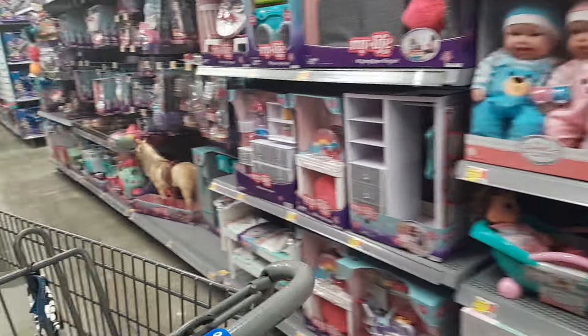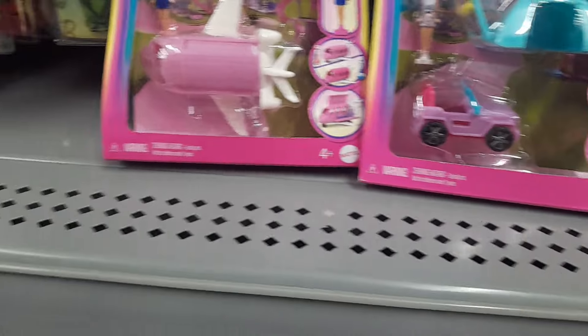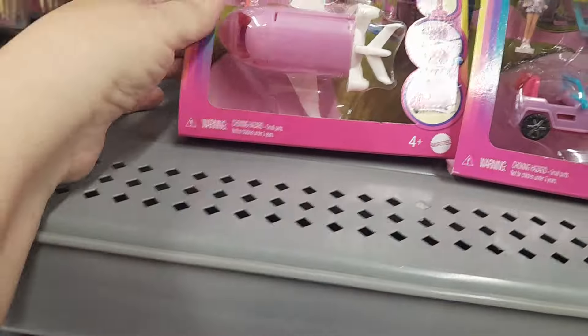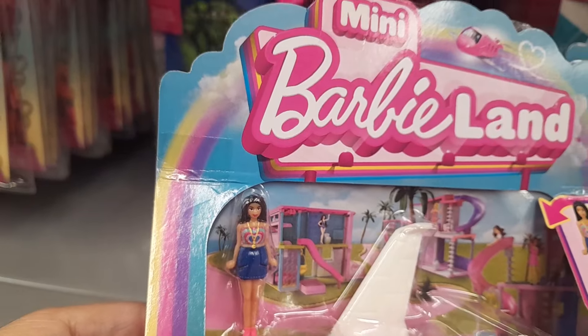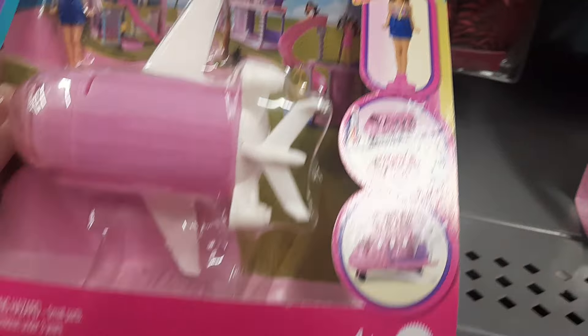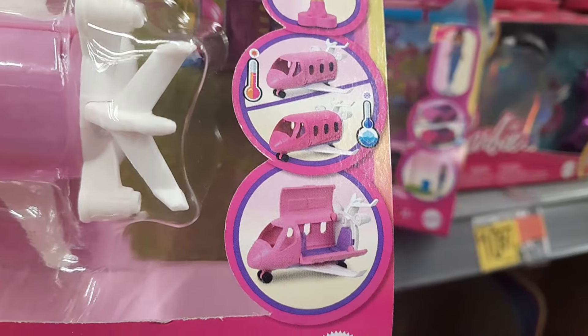Let me show you the little baby dolls. The Mini Boat was $5.88, the Mini Camper's $5.88, and the Mini Airplane is $5.88 — and you get the doll. If you look here, it shows that the sides open. Kind of cool.